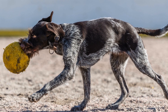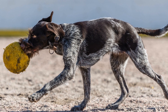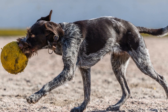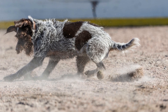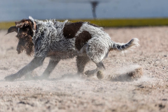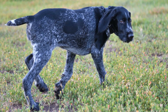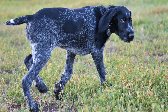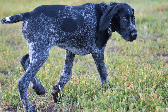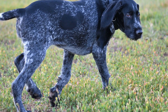In conclusion, webbed feet play a vital role in the abilities of various animals, enabling them to thrive in their respective habitats. The webbing between their toes provides increased surface area, allowing for efficient propulsion, swimming, jumping, and gliding. Whether in birds like ducks, swans, and geese, aquatic mammals like otters and beavers, or amphibians like frogs and toads, webbed feet are a remarkable adaptation that highlights the incredible diversity of the animal kingdom.